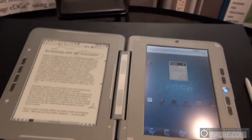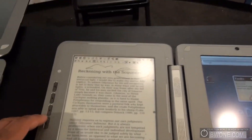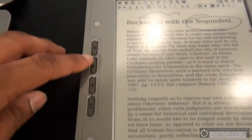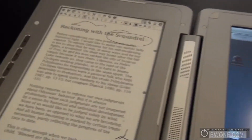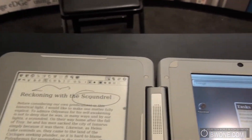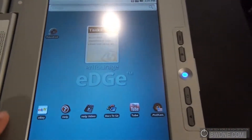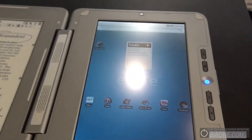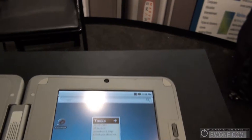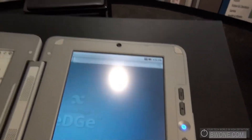Let's take a quick look at the Entourage Edge from a hardware perspective. On this side we have the 9.7-inch e-ink reader screen with some dedicated hardware buttons. We have a stylus and speakers in the center. On the other side is the Android tablet side, running 1.6 but upgradable to Android 2.2 soon. There's a 1.3-inch camera, standard Android buttons, a scroll wheel, and a resistive touchscreen — you can swipe left and right on it.